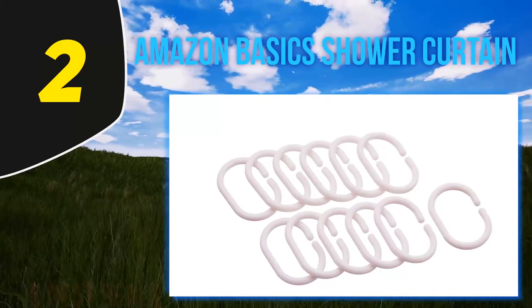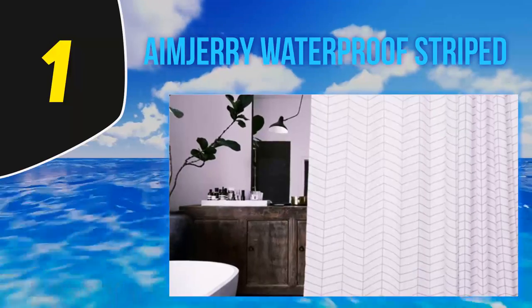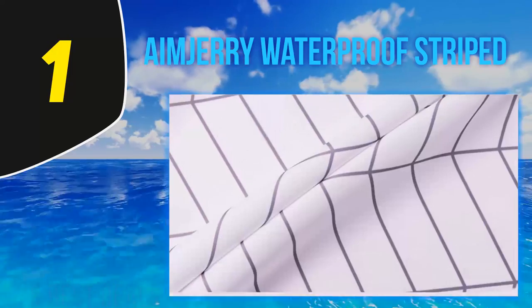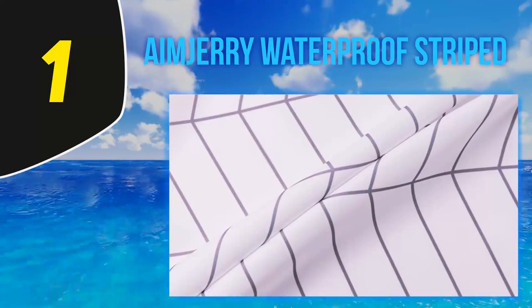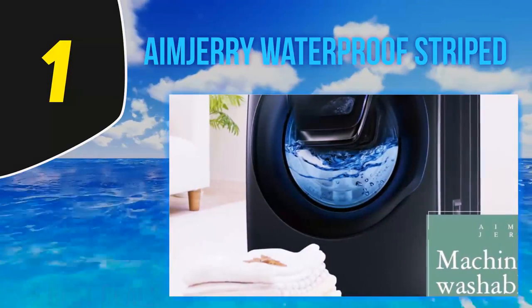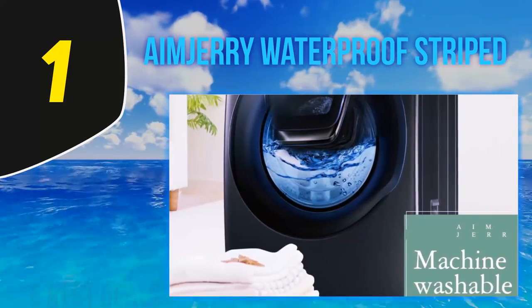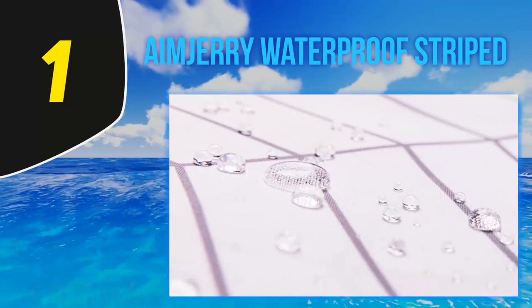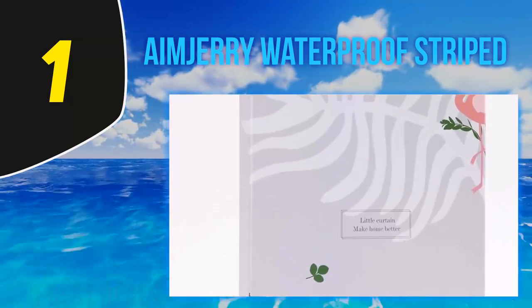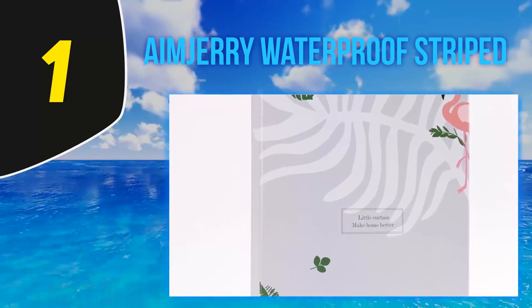And number one, the Amdury Waterproof Striped curtain. For a classy, functional, and affordable shower curtain, your best bet may be the water-repellent striped fabric shower curtain from Amdury. This simple yet beautiful curtain checks all the essential characteristics, and reviewers say they'd happily buy it again. It measures 71x71 inches, is both water repellent and mold resistant, so you don't have to worry about those gross black spots along the bottom, and there are several chic patterns to choose from.